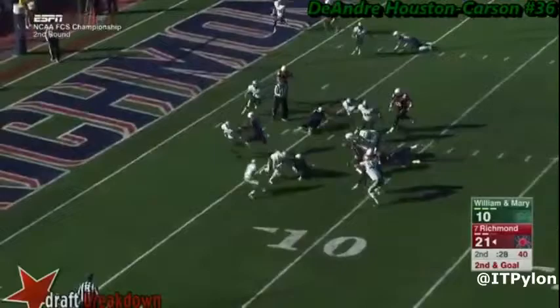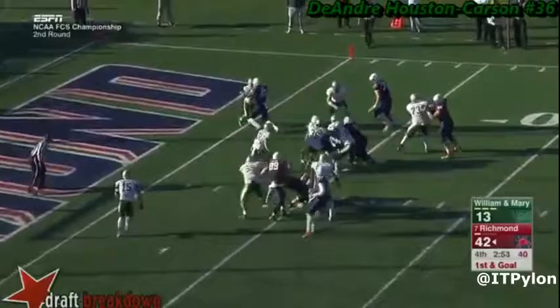His other issue is that he doesn't get off blocks very well, even this one from a wide receiver, which allows a touchdown.